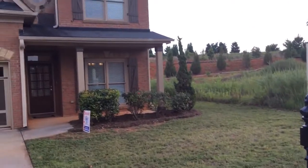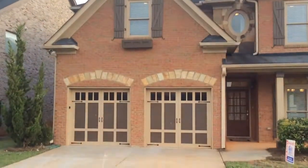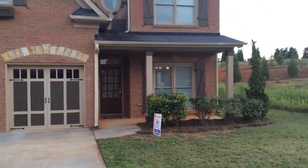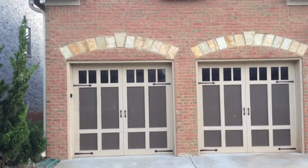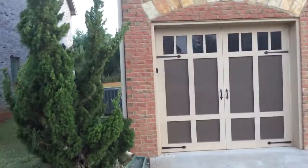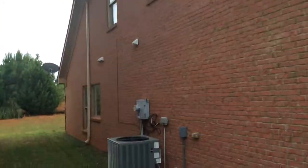We're at 133 Janie Circle doing a QC inspection on a beautiful home. This is all brick, two-story, five-bedroom, three-and-a-half bath — a huge home.